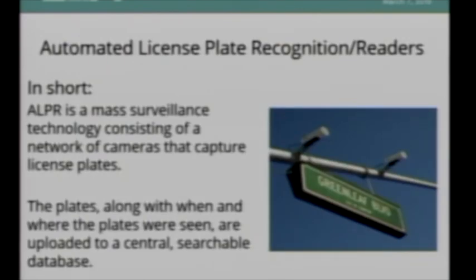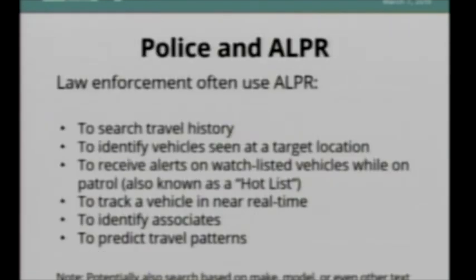A quick brief on what automated license plate recognition technology is: it's a mass surveillance technology involving a series of cameras that capture license plates, then uploads those license plates along with information about where and when they were seen to a central searchable database. Police use these camera databases to do things like put in a license plate and see where that car traveled over a period of time, or put in an address to see what vehicles visited that location. They can also use a hot list — a watch list — so when they're driving around, they know when one of these cars is in proximity to them, or get real-time alerts on where a car is as it travels through a city.